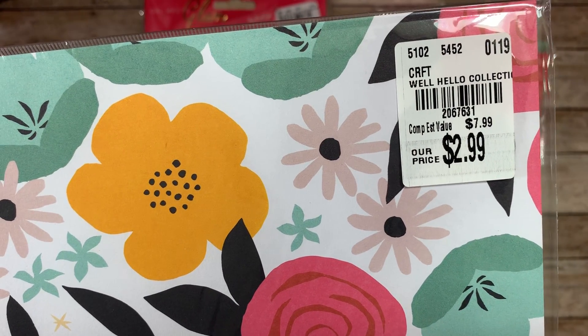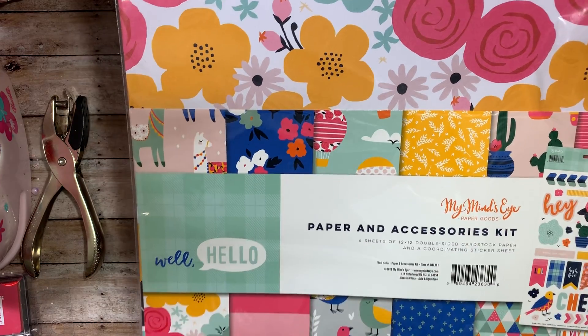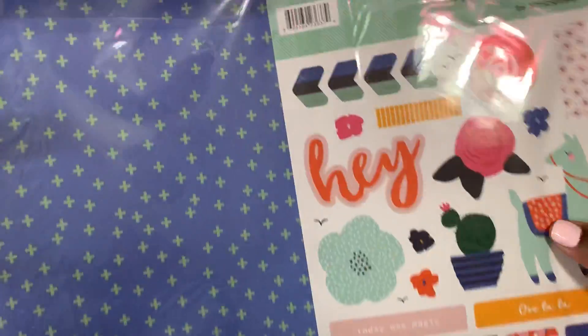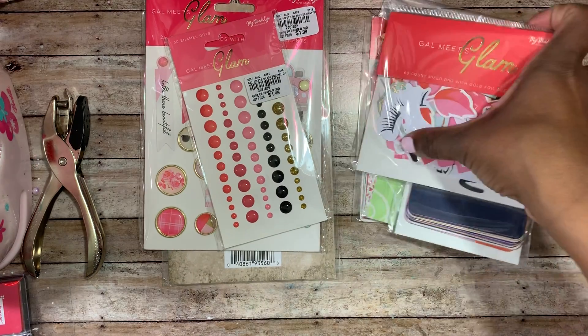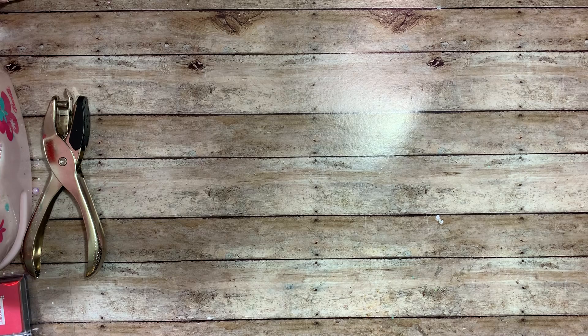This is the My Mind's Eye paper and accessories kit from the Well Hello collection — it's such a pretty, cheerful, and bright paper collection. The number is 2067631. These are the patterns inside the paper pad, and you also get a sticker sheet. I was really excited to find these goodies. I'm just looking for the Glam cards to go with this, and then I think I'll have a complete set since I already picked up the 12 by 12 and the six by six paper pad.